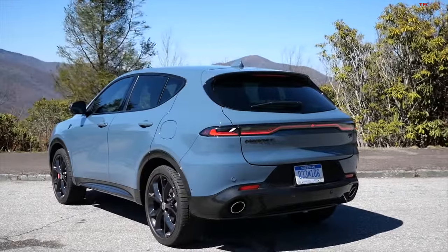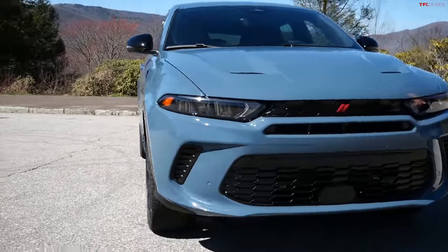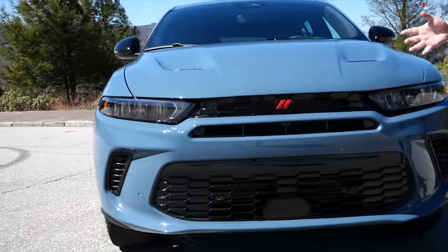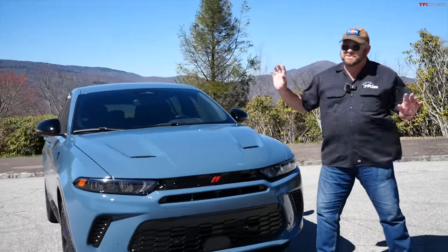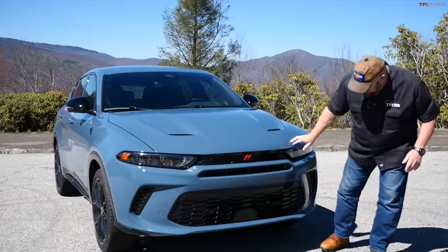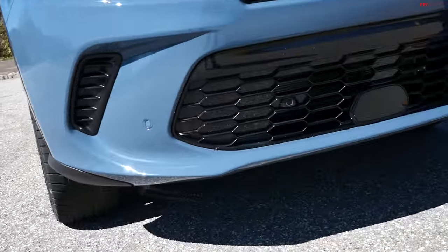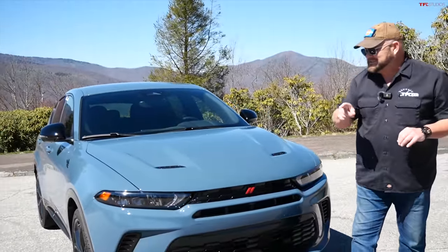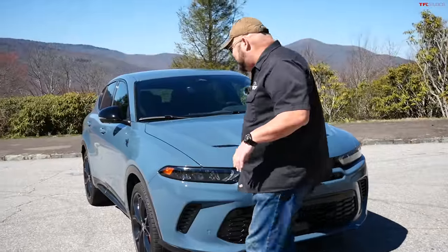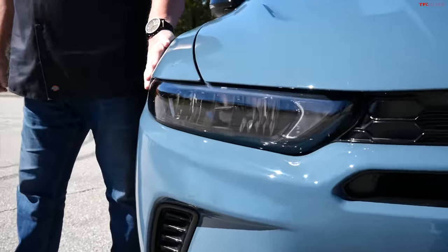When we saw this in the studio, the Dodge designers told us about the front end resembling other Dodge products. It has a relatively aerodynamic shape with functional heat extractors on the hood, a lower valance, and plenty of room for the radiator — even though it's powering a 1.3-liter turbocharged engine. The squinty Dodge look is definitely here; you can clearly see a resemblance to the Durango and even the Charger.